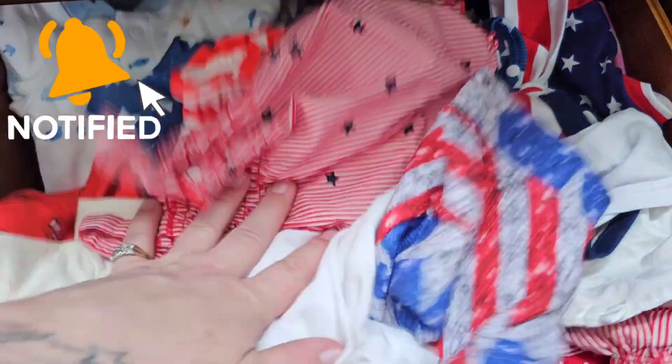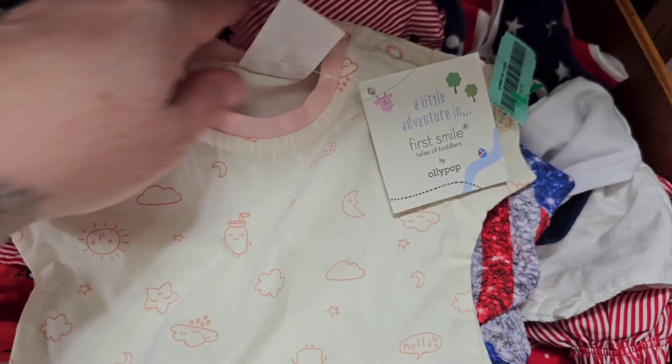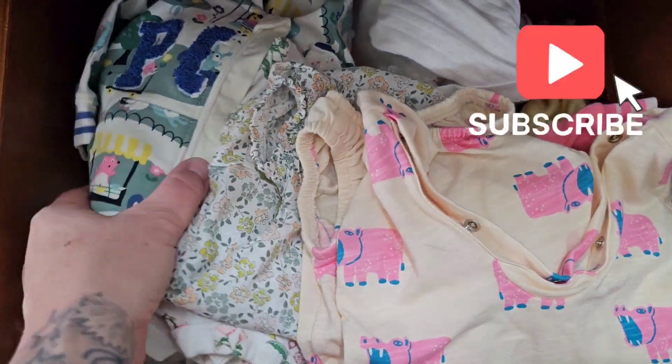It's that time again. It's Dress Up Thursday and today's theme is bakery themed. So, what do we got going on here? Is there anything bakery on there? I see milk. It could possibly go with cookies. Honestly, I don't know where the kids' clothes are.